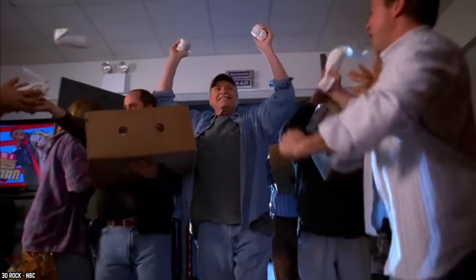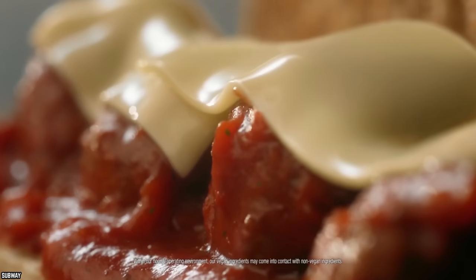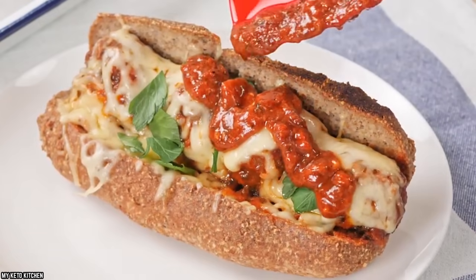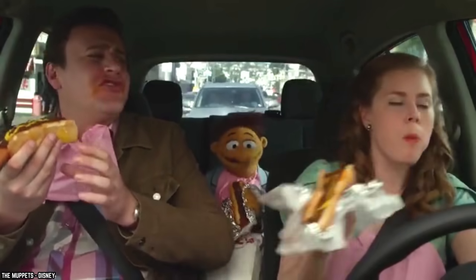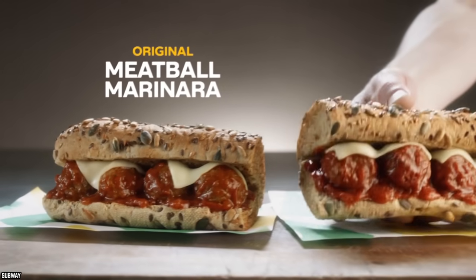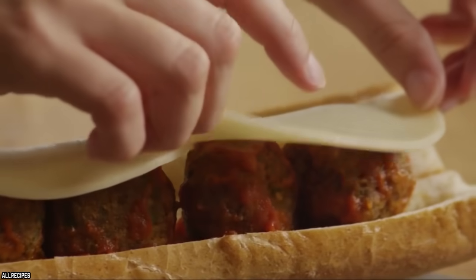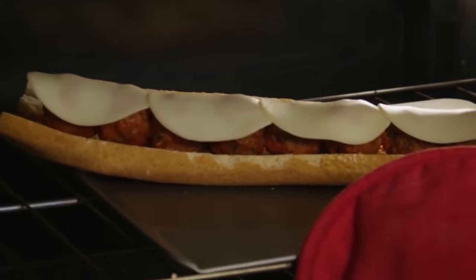Meatball Marinara. Who knew Subway was so Italian? Their meatball marinara is a brave choice, and while it comes packed with flavor in every bite, it is one of the more risky choices at Subway. Despite the chance you might be taking ordering a sandwich drenched in tomato sauce and meatballs, there really is no denying the simple and delicious taste this sandwich provides. Not only are you getting yourself a generous serving of meatballs, but top it all off with some mozzarella, provolone, or any cheese of your choice, pop it in the oven and you have got yourself a winner.